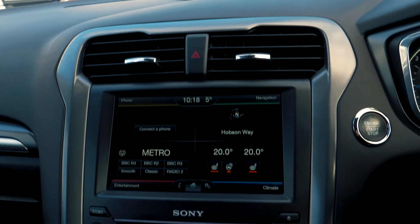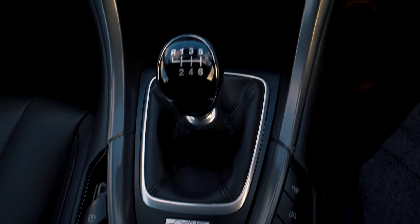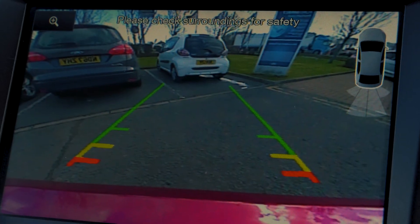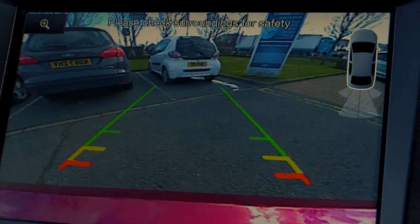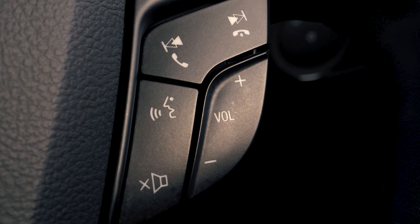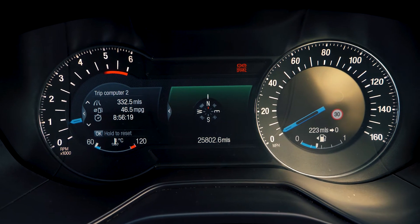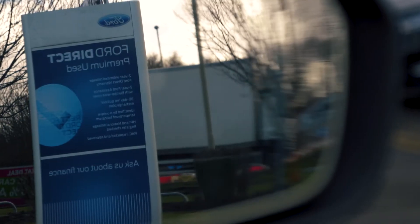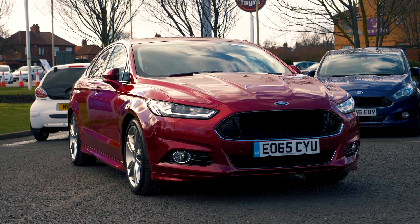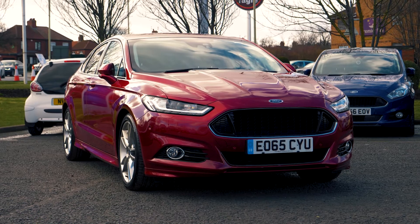There is a built-in Sync 2 navigation system which is very easy to set up and use. It also has a rear parking camera to give you the extra helping hand when you need it most. Bluetooth and USB connectivity are also included so you can hook your phone up to the car. If you would like any more information or would like to book a test drive, please call 0333 414 9750.